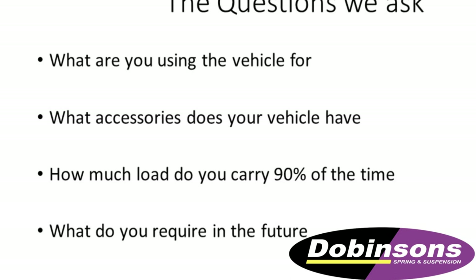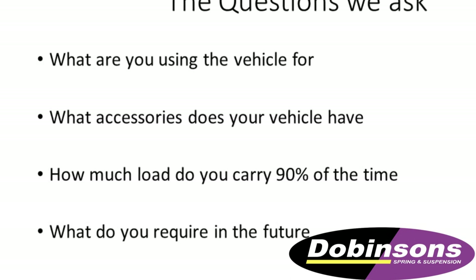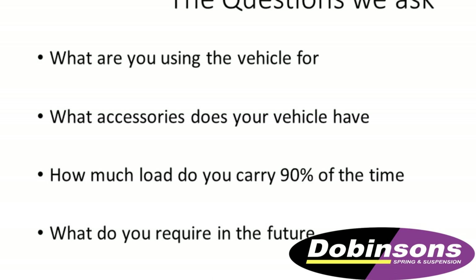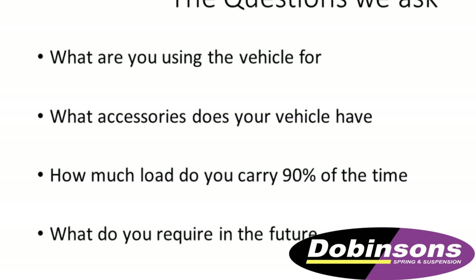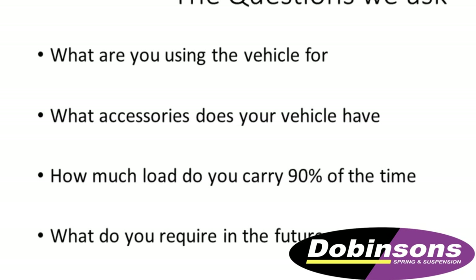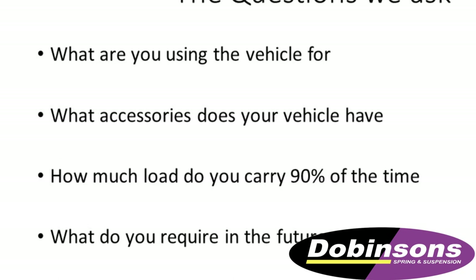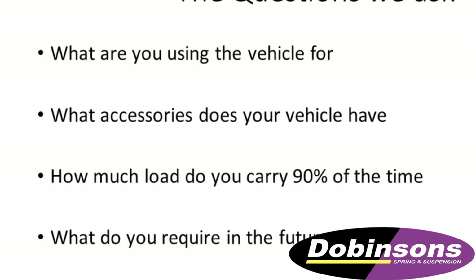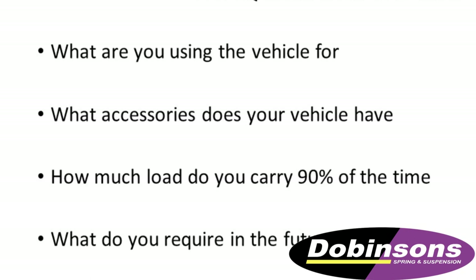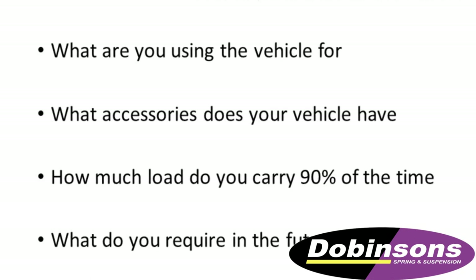The next most important question is: what do you want the vehicle to do in the future? What are your plans? We'll try and factor that into it as well. When we ask these questions, we can give our customers the right kit at the right time, and we'll see them again in 1,000 kilometres for an initial check over. To be honest, the next time we see our customers is usually when they buy a new vehicle — and that's the way we like to do it.